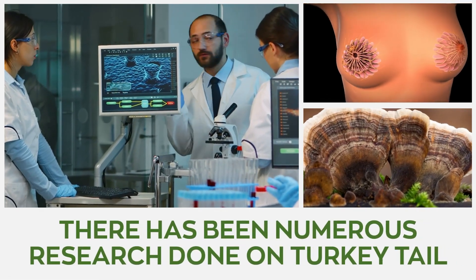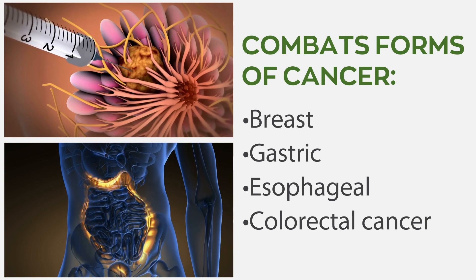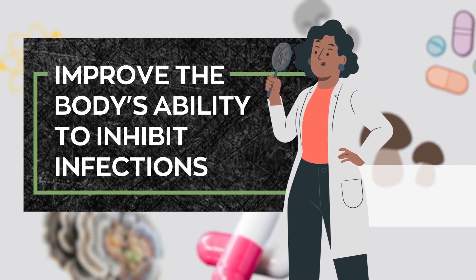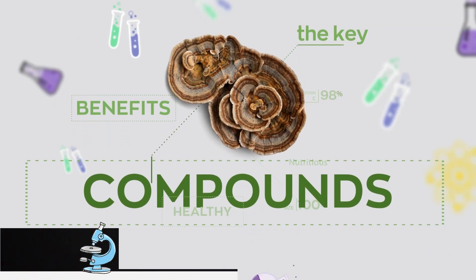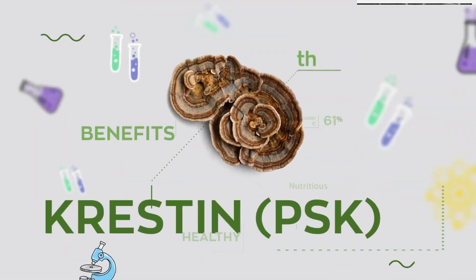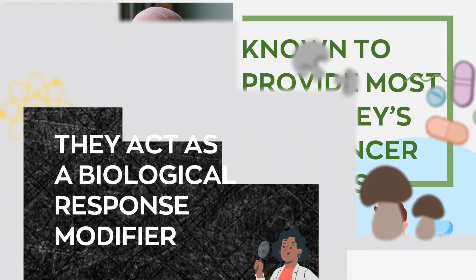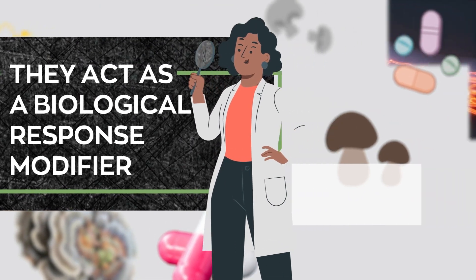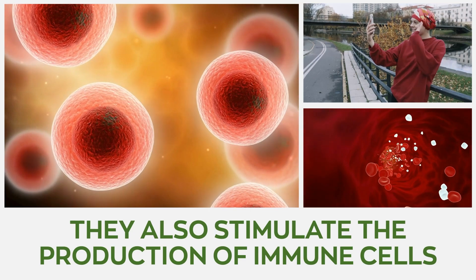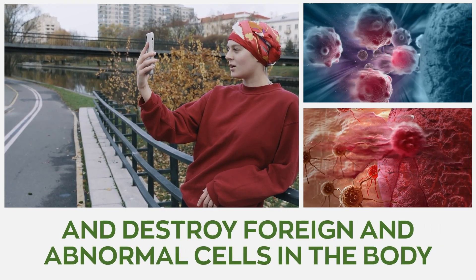There has been numerous research done on turkey tail mushrooms for cancer that yielded promising results. This unique fungus combats many forms of cancer, such as breast, gastric, esophageal, and colorectal cancer. The mushroom's dietary supplements improve the body's ability to inhibit infections, plus it is enriched with compounds that directly tackle factors that may cause cancer. The two main active polysaccharides extracted from the mushroom, namely polysaccharide crestin (PSK) and polysaccharide peptide (PSP), are known to provide most of turkey tail's cancer benefits, especially because they act as a biological response modifier that stimulates the immune system and ensures your body responds adequately to cancer triggers. They also stimulate the production of immune cells such as monocytes and macrophages, two types of white blood cells that regulate the immune system and destroy foreign and abnormal cells in the body.